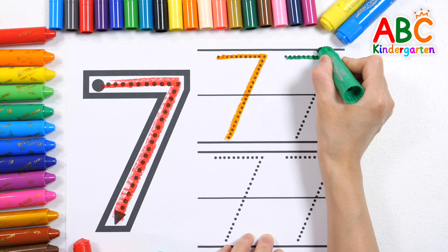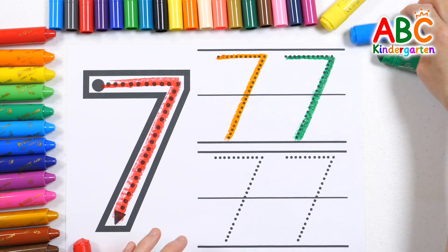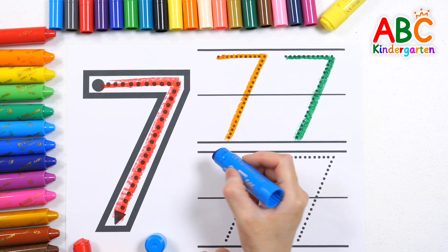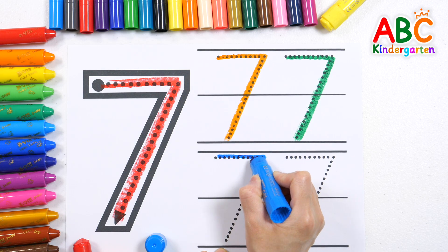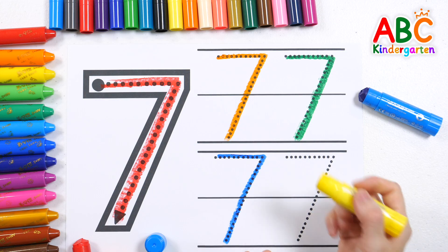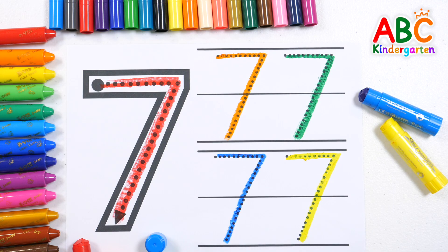Start it up and count with friends. Write it in blue. Write it in yellow. Good job!